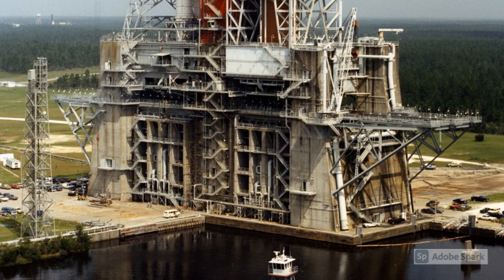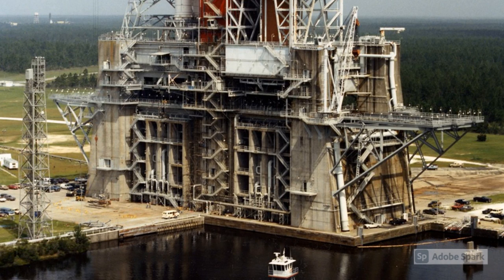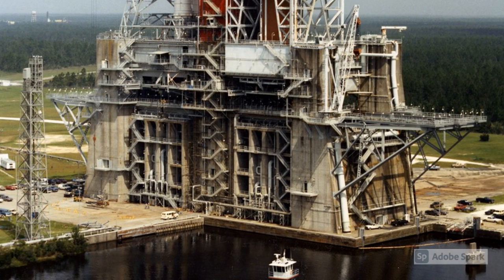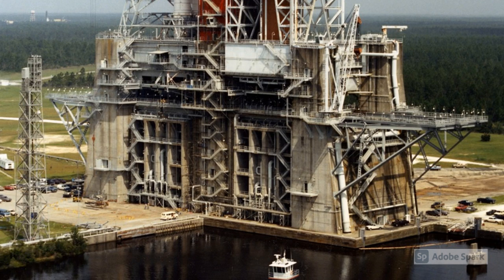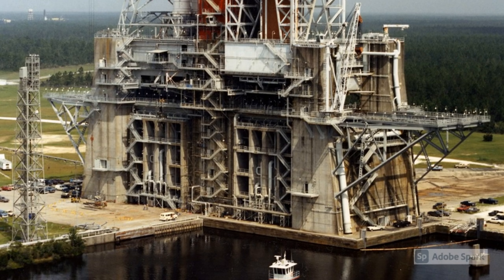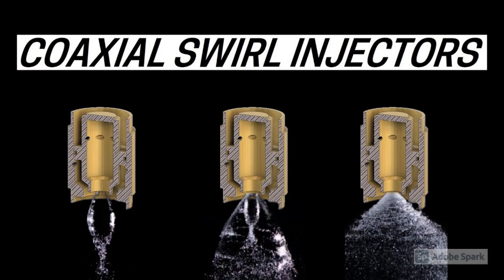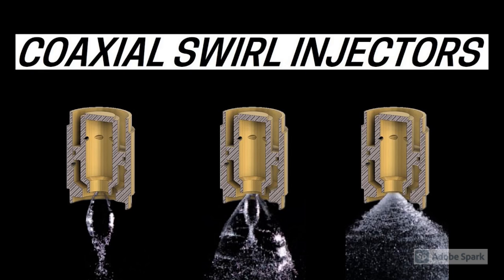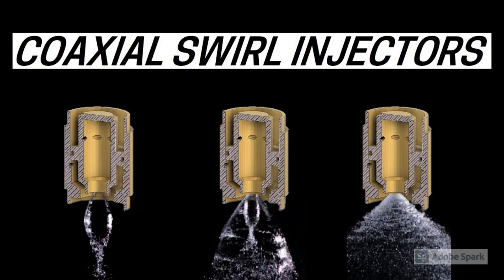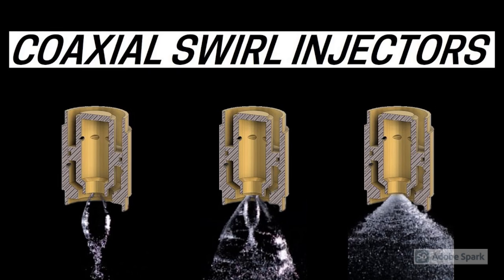Initial development testing of the Raptor methane engine components was done at the Stennis Space Center in Hancock County, Mississippi. SpaceX added equipment to the existing infrastructure in order to support liquid methane engine testing. Initial testing was limited to components of the Raptor engine, since the 100,000 pound-force test stand at Stennis was not large enough to test the full Raptor engine. The first items tested were single Raptor injector elements and various designs of the high-volume gas injectors. The modifications made to the test stands by SpaceX are now part of the Stennis test infrastructure and are available to other users of the test facility after SpaceX has finished its lease.